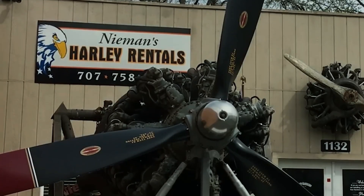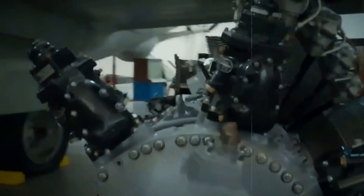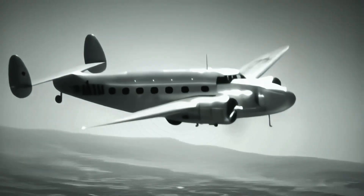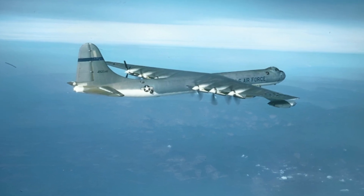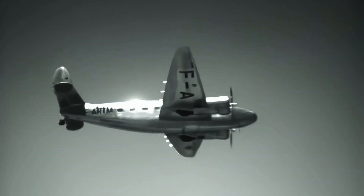The oil system became a particular nightmare, with oil flowing through galleries machined into the massive crankcase. Any small manufacturing flaw became a potential catastrophe. Engines would consume several gallons of oil per hour in normal operation — and that was when everything worked correctly. One B-36 crew chief memorably observed: 'If it's not leaking oil, it's out of oil.' The magneto system added another layer of complexity.